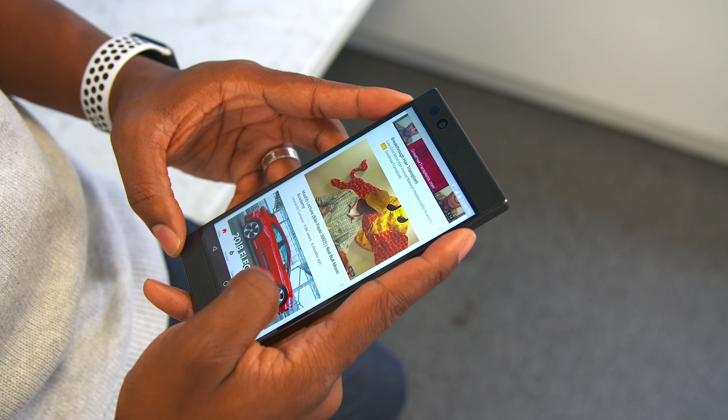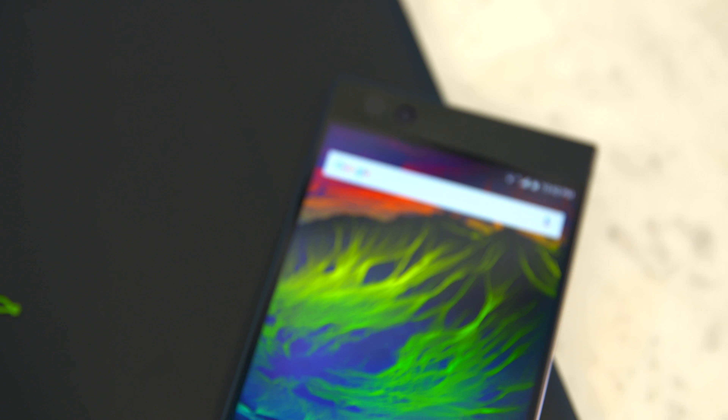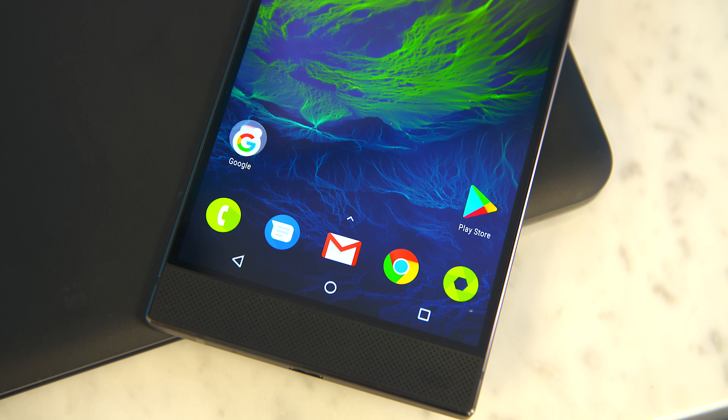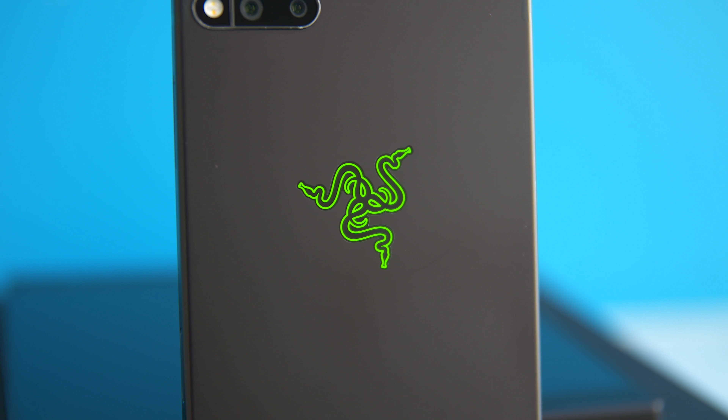While my first impressions were very positive and this thing looks great on paper, it is missing a few key features like a headphone jack, water resistance, and wireless charging. We're going to have to see how it all pans out once I get my hands on it, but it's safe to say I'm pretty excited for this phone. I personally think it has a lot of potential, and surprisingly it's going to be hitting the market for $699, which is actually some pretty competitive pricing in the flagship market. Pre-orders should be live right about now — I'll have links down below in the description — and November 17th is when it actually becomes available.